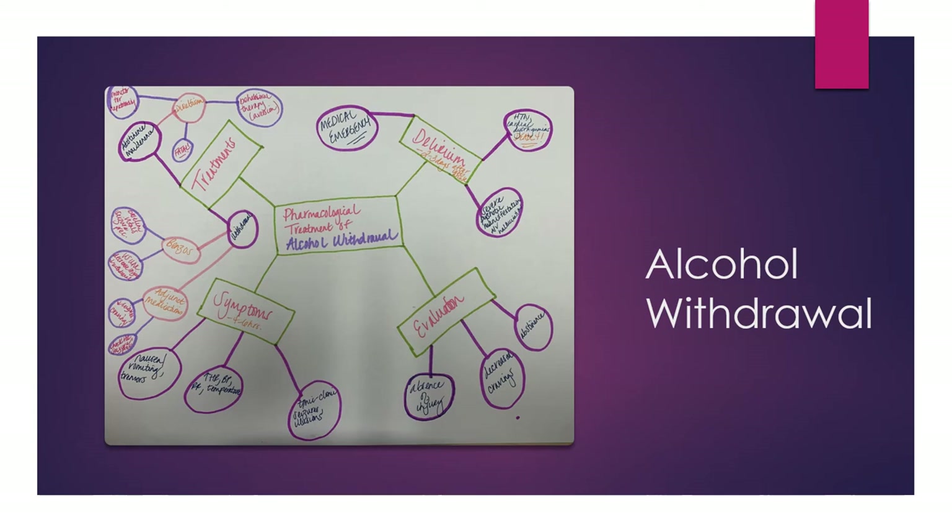If patients start to develop delirium — which can happen up to two to three days later — this is a medical emergency that can lead to death through high blood pressure and cardiac arrhythmias. Patients need to be aware to return to care at this point. There is a picture diagram created by last cohort for alcohol withdrawal that has been uploaded to Canvas and hyperlinked on this week's page so you can print a full-page version for review.